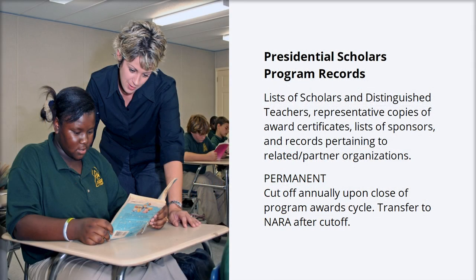You can see the unique mission and work of an agency reflected in its agency-specific schedule. So the program records you find in the National Park Service's schedule will be different from those at the U.S. Mint, Bureau of Indian Affairs, Department of State, or Department of Education.